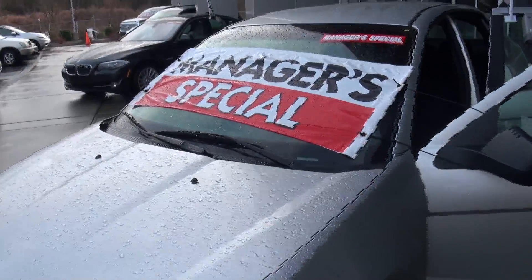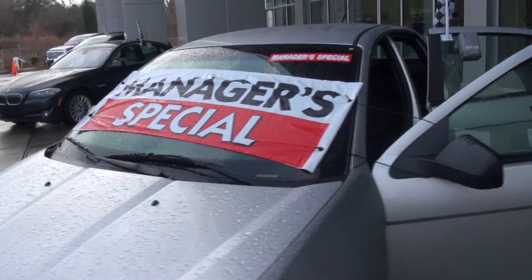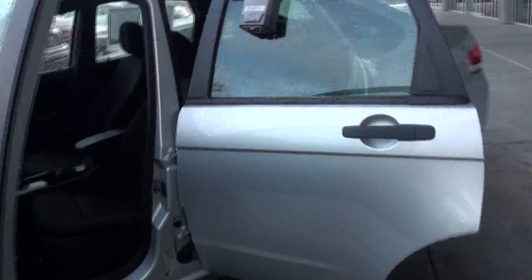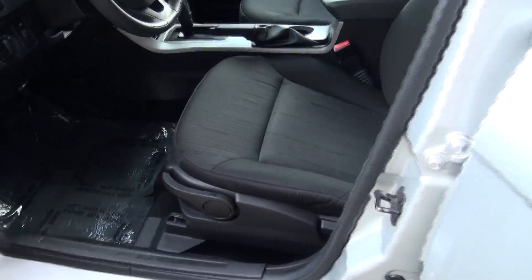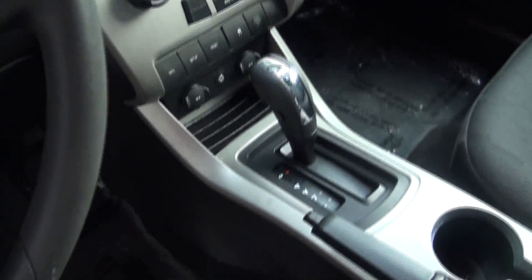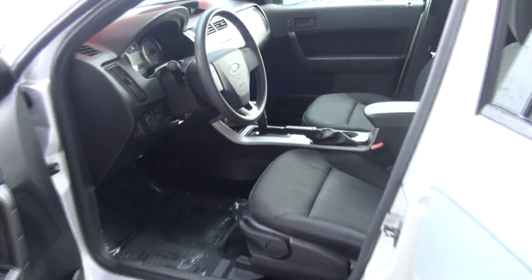As you can see, this is what we call our manager special, which means this thing is one of our special deals, priced to move by the higher-ups themselves. This is a beautiful car. It's got power locks, power windows, rugged cloth interior that can take the test of time. It's got your premium audio system here in the middle, automatic transmission. This thing has got everything you need. Great car.